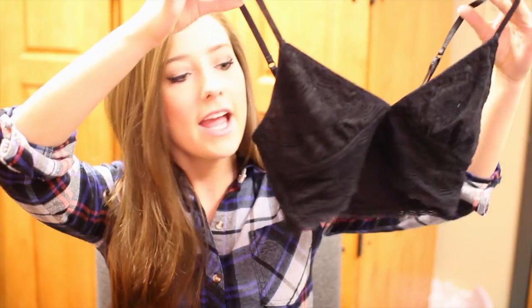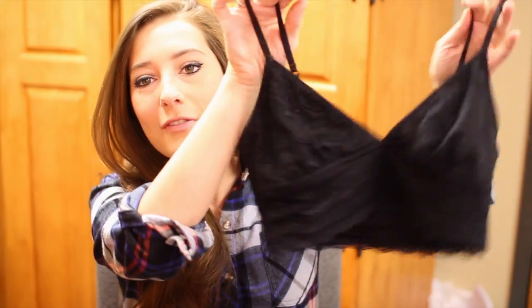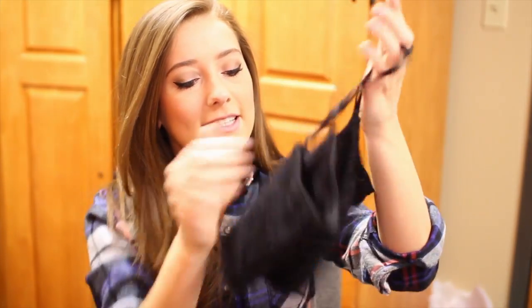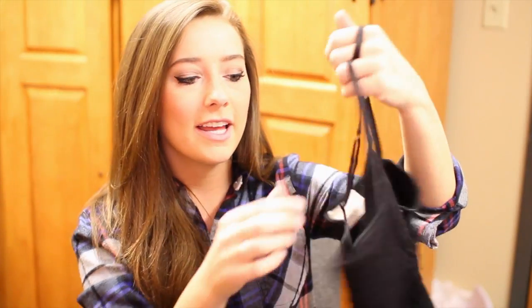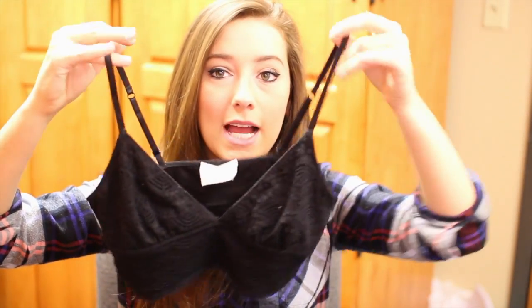We also went to Urban Outfitters where I got a few things. The first thing I got was this black bralette. I have a white bralette from Free People that was my first bralette and I love it so much, but it was like $47. I found this one and got really excited. It has this cute little lace pattern and a little V which is adorable — you can also wear a regular or strapless bra with it instead of just sticky boobs.